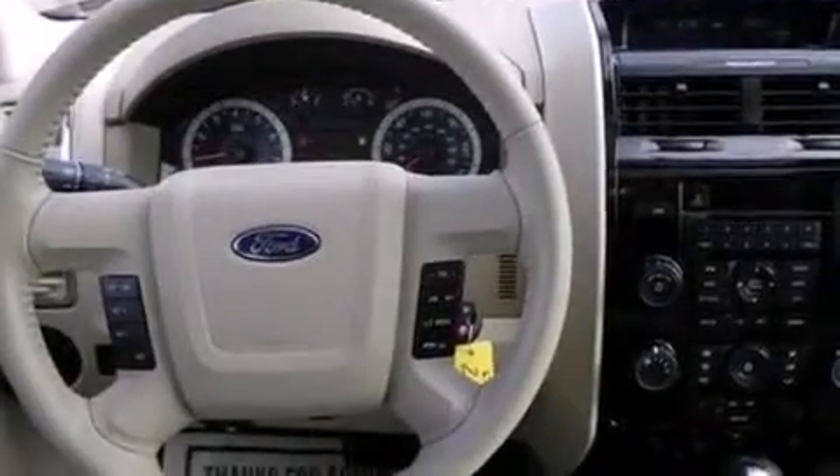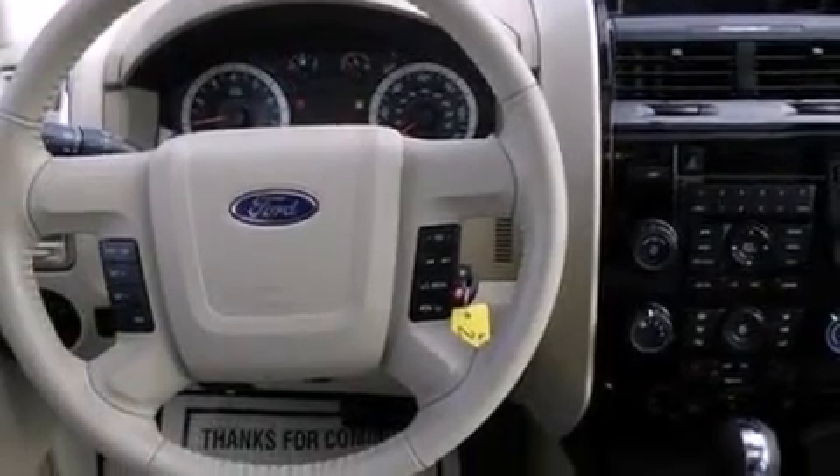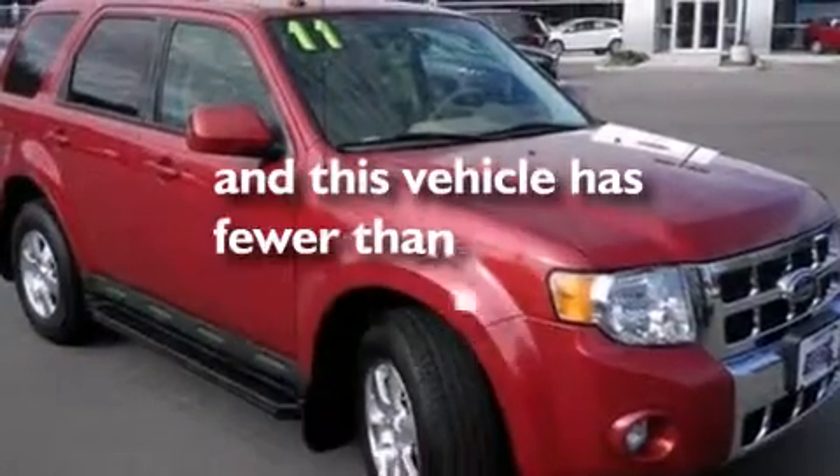The following features are also included: air conditioning, cruise control, an auto-dimming rearview mirror, a six-speaker audio system, leather seats, side curtain airbags, front fog lights, dusk-sensing headlights, a four-wheel independent suspension, and this vehicle has less than 22,000 miles.